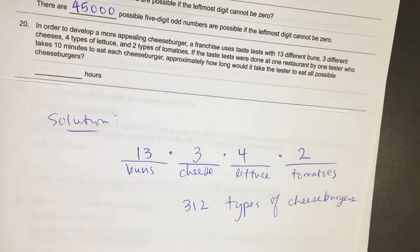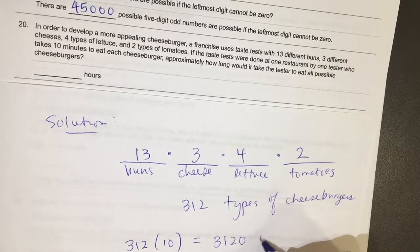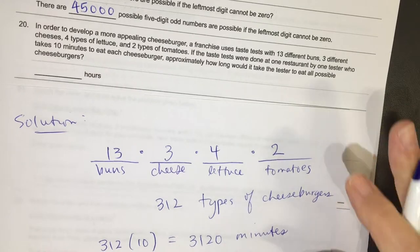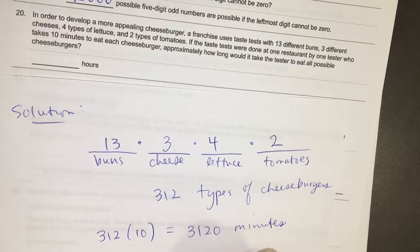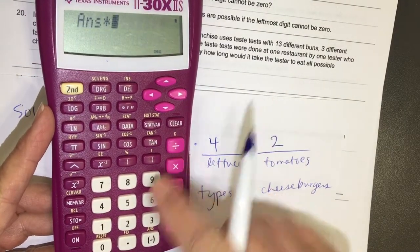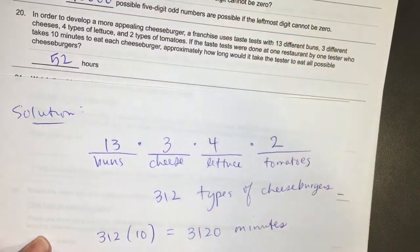He takes 10 minutes to eat each one, so that's 312 times 10, which is 3,120 minutes. But they're not asking for minutes, they're asking for hours. So let's divide 3,120 by 60, and I get 52 hours.